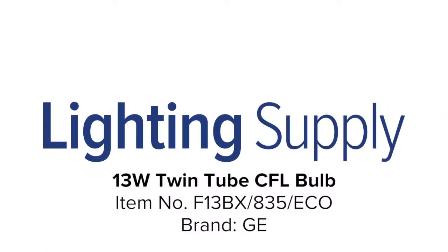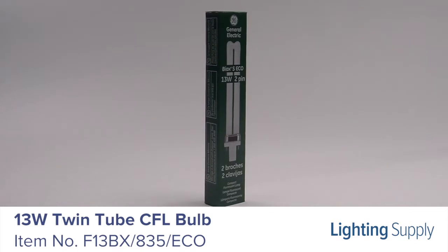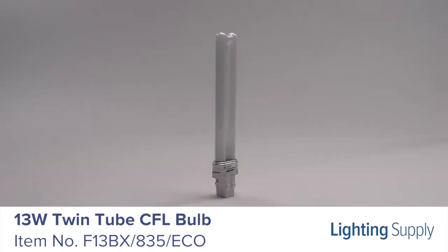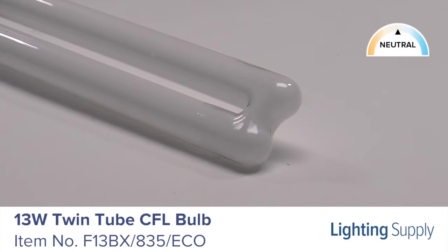Welcome to this LightingSupply.com product detail video. This GE Twin Tube CFL bulb is equivalent to a 60-watt incandescent bulb. It produces 825 lumens and has an average life of 10,000 hours. This bulb has a color temperature of 3,500K or neutral white.